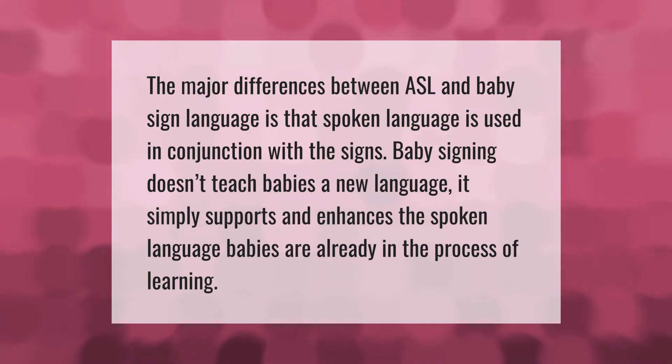The major differences between ASL and baby sign language is that spoken language is used in conjunction with the signs. Baby signing doesn't teach babies a new language — it simply supports and enhances the spoken language babies are already in the process of learning.